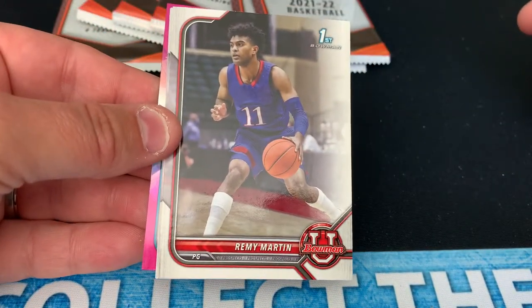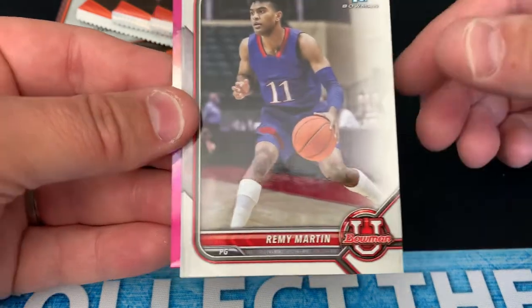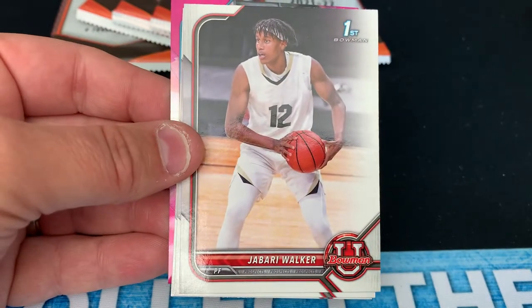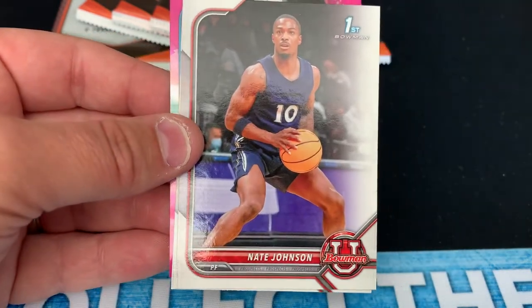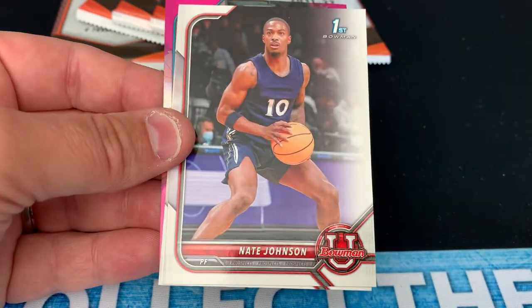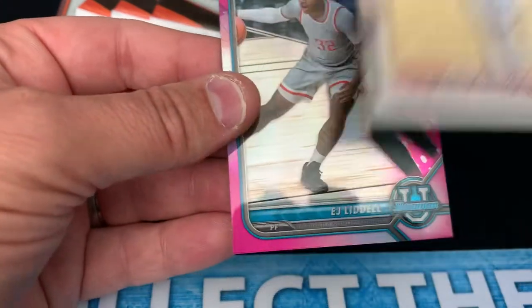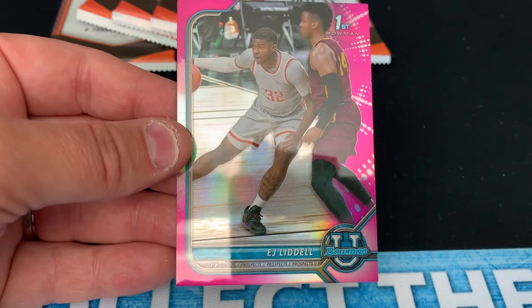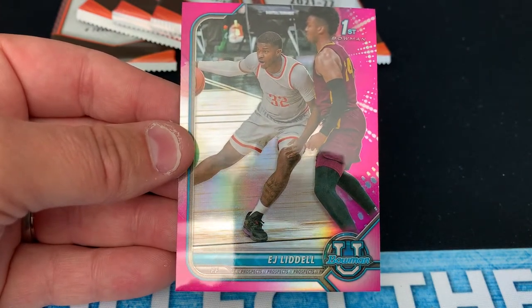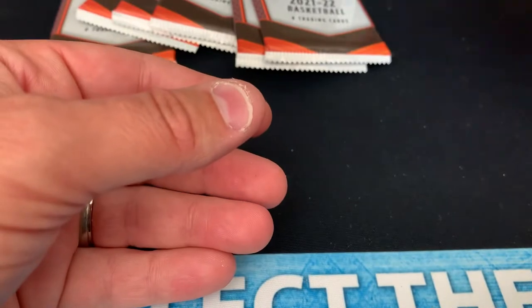We've got a pink coming up. We've got Remy Martin — I don't know where Remy Martin plays, I'm assuming Kansas, looks like Kansas colors on his uniform. Jabari Walker — some of these guys I'm not as familiar with. Nate Johnson, not familiar, and he's got a pretty generic blue jersey. Jabari Walker's plain white. Keon Brooks Jr., another player I'm not familiar with, and a pink refractor of EJ Liddell. I am familiar with him — I actually watched him in high school. He prepped in the St. Louis area on the Illinois side of the river, and now he's at Ohio State, so I follow him with Big Ten basketball. That's actually a really nice pull on the EJ Liddell.